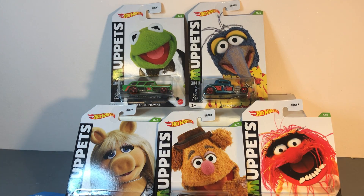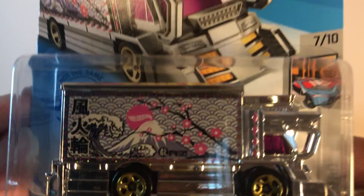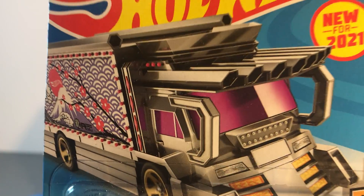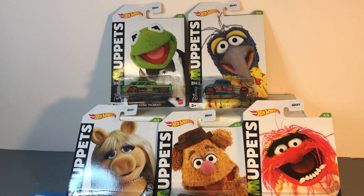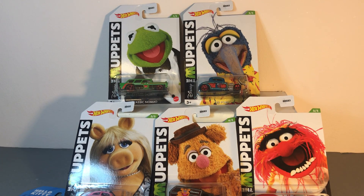Alright, now what's my favorite today? I'd say it has to be this crazy customized box truck. Okay, that does it for this video. If you like this video, give me a big thumbs up. If you haven't subscribed yet, please do. Until my next video, see ya!